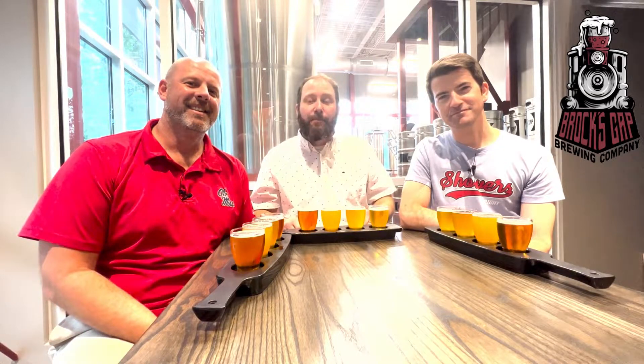Today on Hopped Up Beer Review, we are at Brock's Gap Brewing Company in Hoover, Alabama. Thanks for joining us.